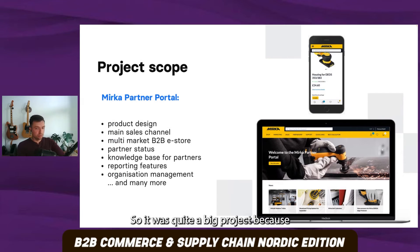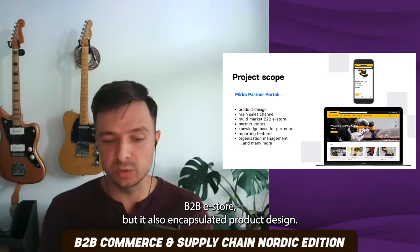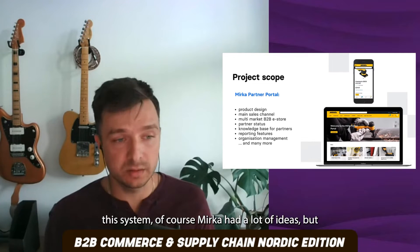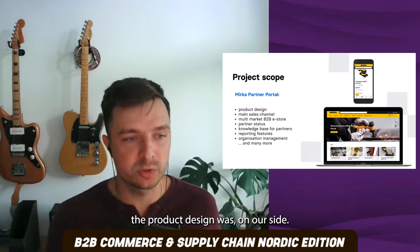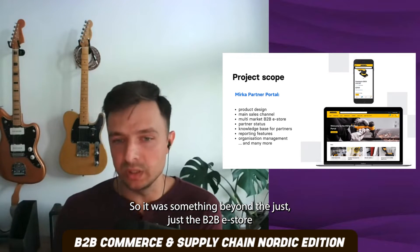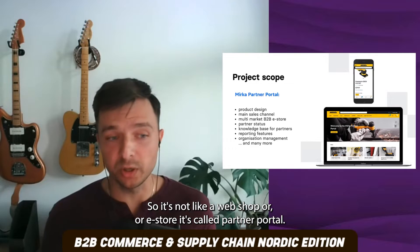It was quite a big project — a greenfield project of building a multi-market, main sales channel for Mirka, moving from traditional sales to e-commerce. We were supposed to build a multi-market B2B e-store, but it also encapsulated the product design. Divanta was responsible for designing the system. Mirka had a lot of ideas, but the product design was on our side. It was something beyond just a B2B e-store — it was meant to be a partner portal, a tool for the partners.